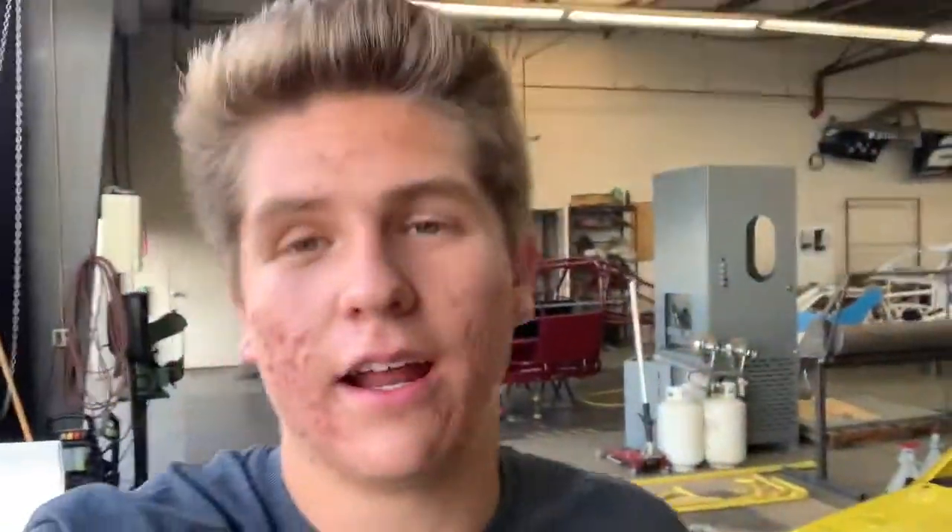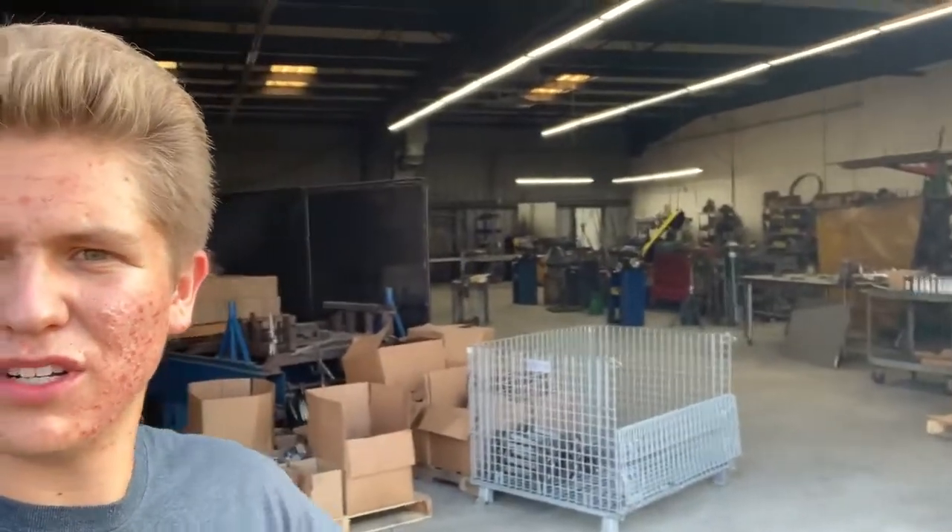Yeah, that's pretty much it — it's got a huge shop as you guys can see behind me. They've got another room over here too. It's pretty much full of materials and machines that cut stuff, grind stuff — they can make their own parts here. It's a full-blown race facility, which is awesome.